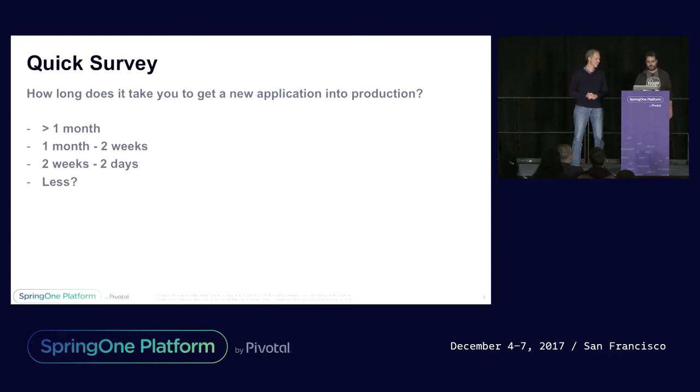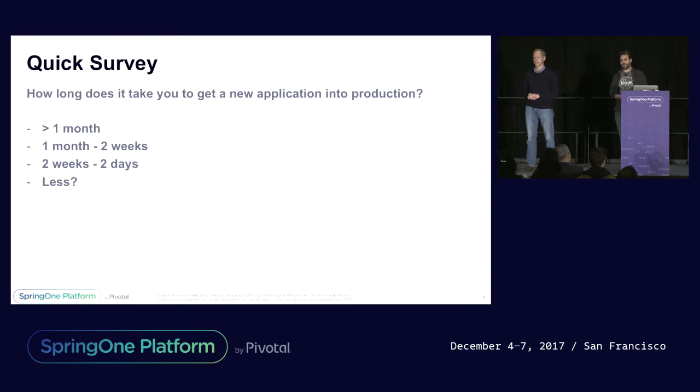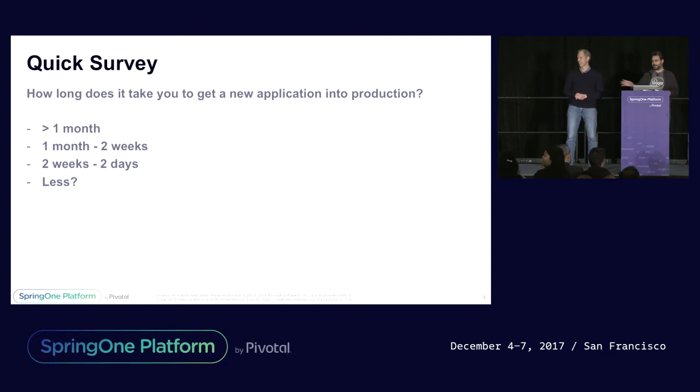Just a quick survey — show of hands. If you were asked tomorrow by your business to build a new application and get it into production, which will probably include an additional database and some additional hardware, do you think you could do it in a month? How about a month to two weeks? Less than two weeks — maybe somewhere between two days and two weeks? Less than that? A couple out there — I'm going to talk to you after this.